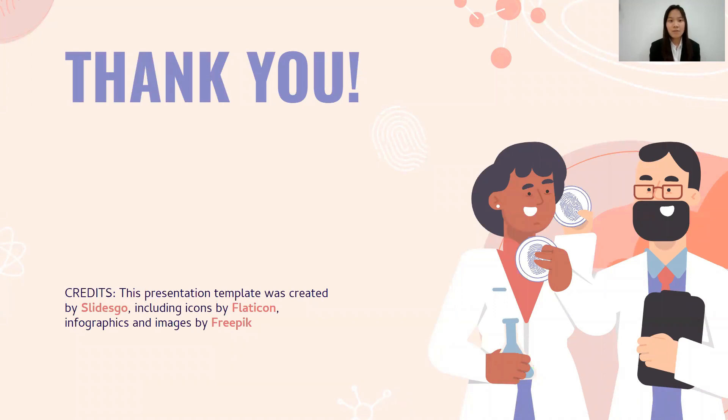And that is all from us. Thank you very much for listening to our presentation.